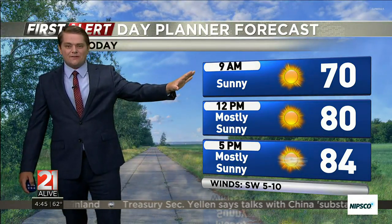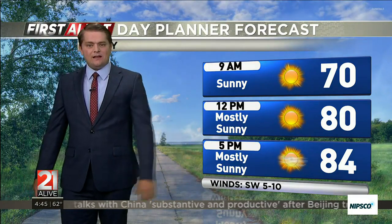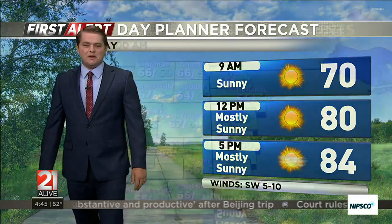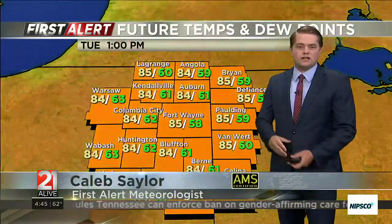Temperatures at 9 a.m. will be at 70, but you can see we're warming up quickly — already at 80 at the noon hour, and then in the afternoon we'll be in the mid-80s, which is about where we'll max out for today. We'll be a couple of degrees warmer tomorrow, so you can see those highs for your Tuesday afternoon climbing up into the mid to upper 80s.